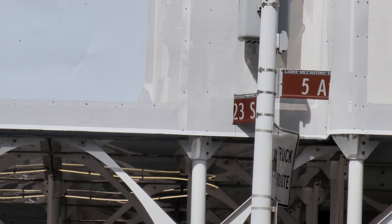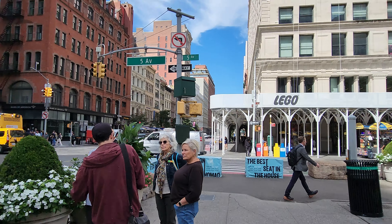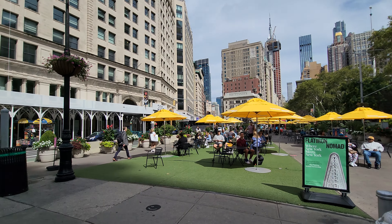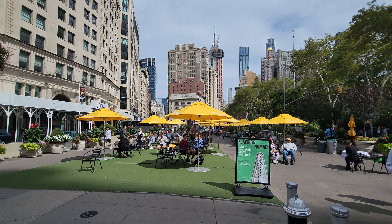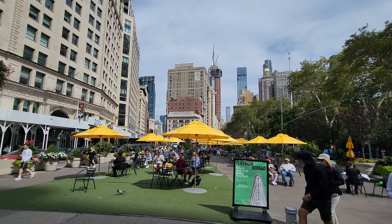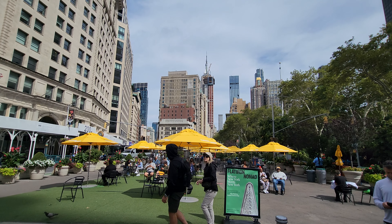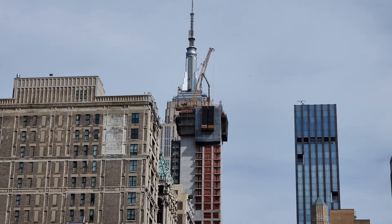23rd Street and 5th Avenue right here in Manhattan, New York City. This section of the street has been blocked off. As a person who really loves architecture and tall buildings, the view of the first building is being blocked off by this construction.